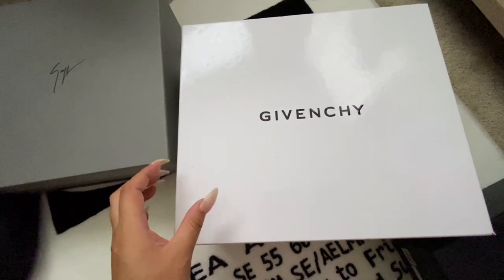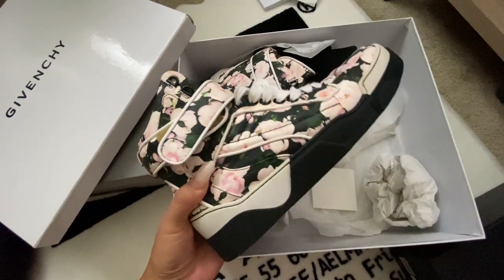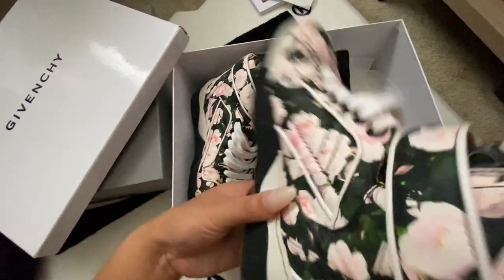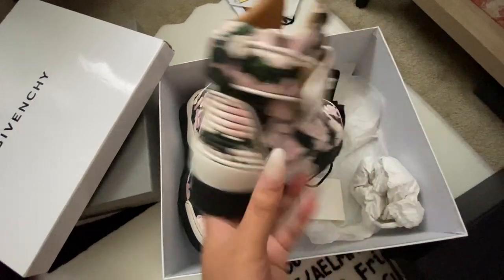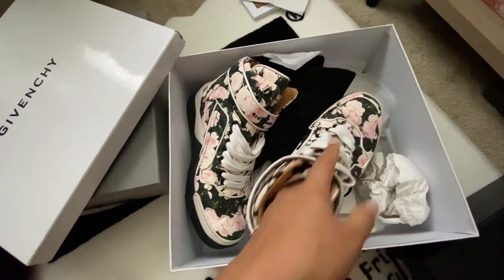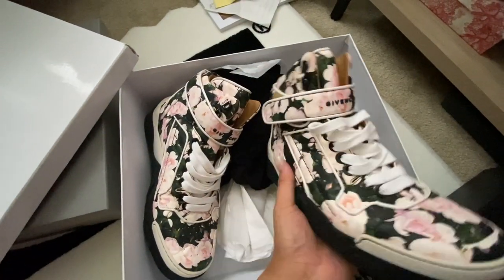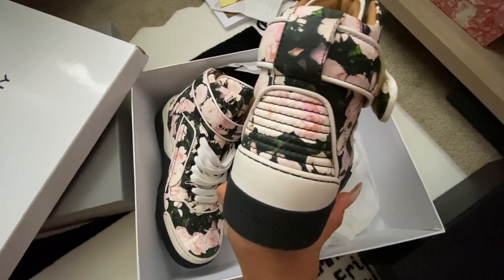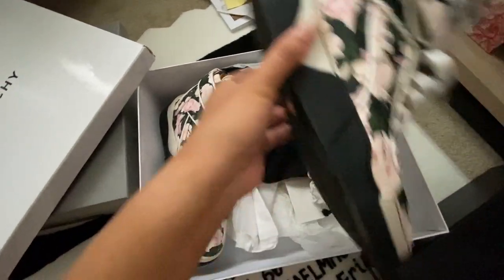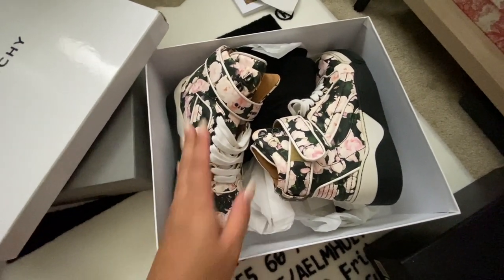Next I have Givenchy — these are my favorite from the random brands. They're beautiful high tops in a floral rose print, all leather, just gorgeous. I saw G-Dragon from Big Bang wearing them and fell in love. It says Givenchy on the strap. Whenever I wear these I get tons of compliments. These are the only Givenchy pair I own, and they're absolutely stunning.